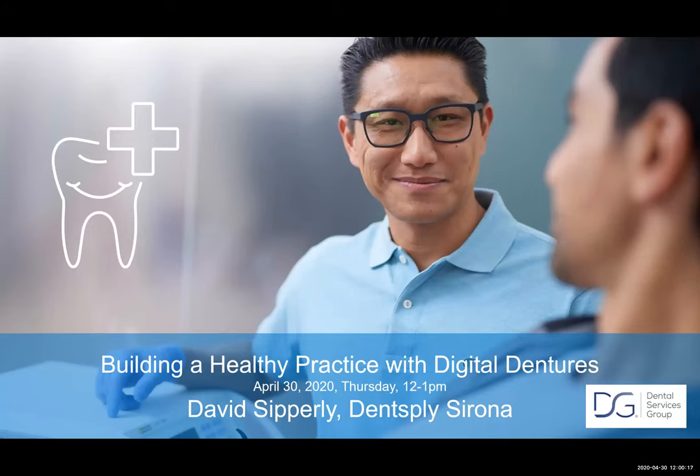We have the honor of welcoming Mr. David Sipperly. He's probably, hands down, one of the most knowledgeable gentlemen in the removable analog and digital denture space that I've come across. Not only is he knowledgeable, he's completely agnostic and really caring about what we deliver to the patient. David, thank you for spending time with us today.